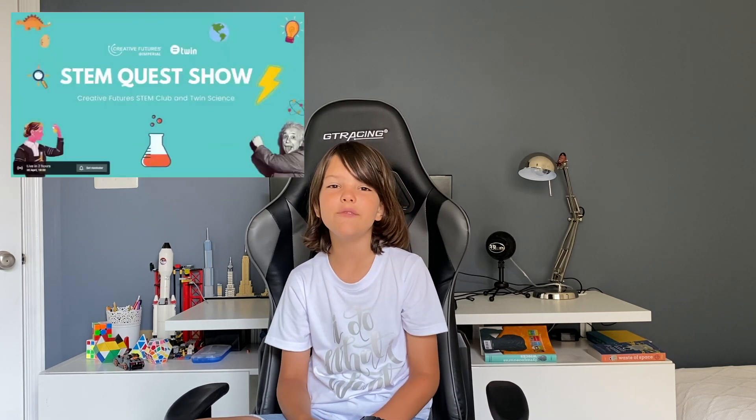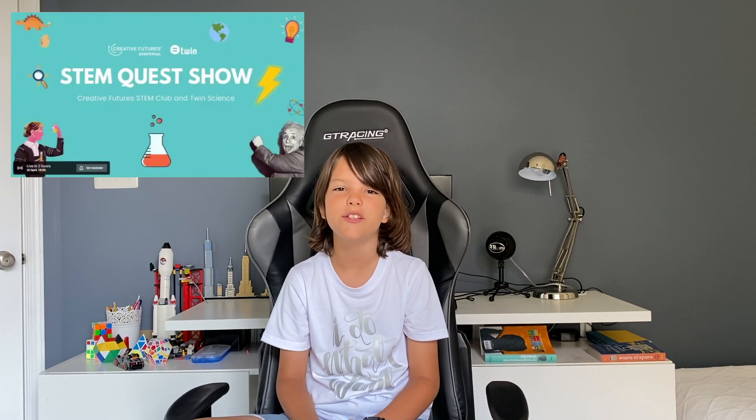Hi friends, recently I've been invited to participate in a STEM quest show. It was a pretty new thing for me, so to be honest, I got a little nervous, since I had no idea what would be discussed, what subjects and questions there would be.